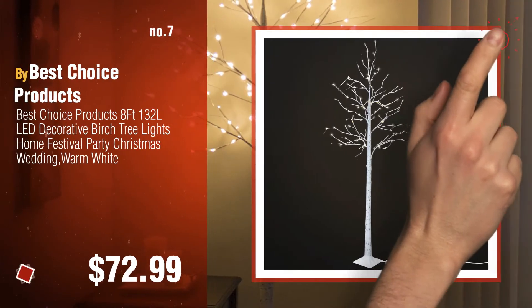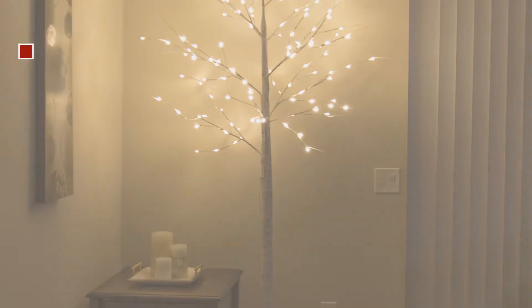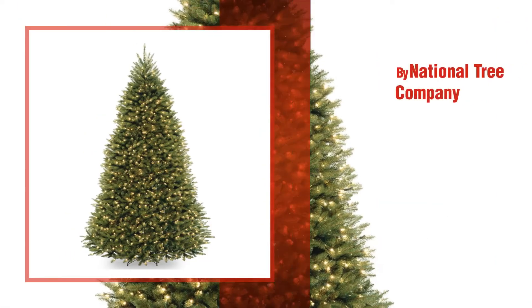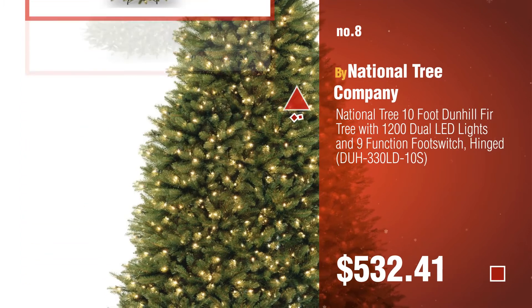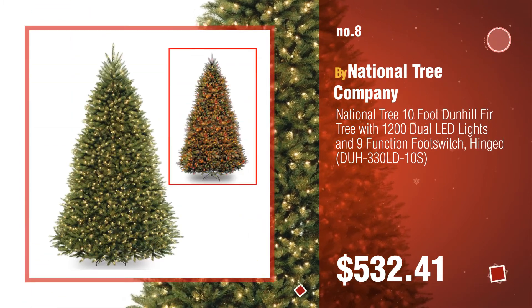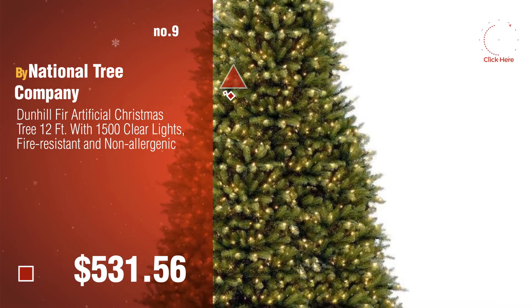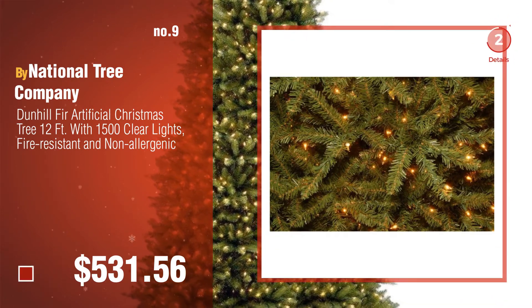Click the circle to find more amazing products and gift ideas. Number 8, by National Tree Company. Number 9 — discover more tall Christmas trees ideas and items to explore, click the circle.